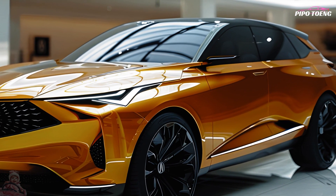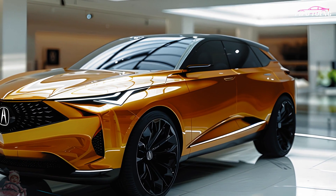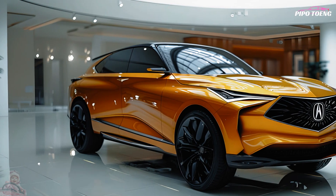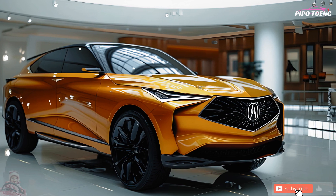In a nutshell, the 2025 Acura MDX Hybrid is going all-out in the premium hybrid SUV segment, promising to deliver on all fronts: comfort, power, and economy. Its high-end hybrid SUV status, plush cabin, and extensive safety features are sure to entice discerning consumers.